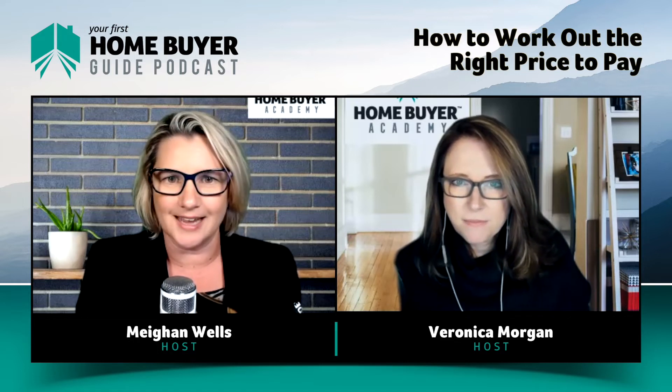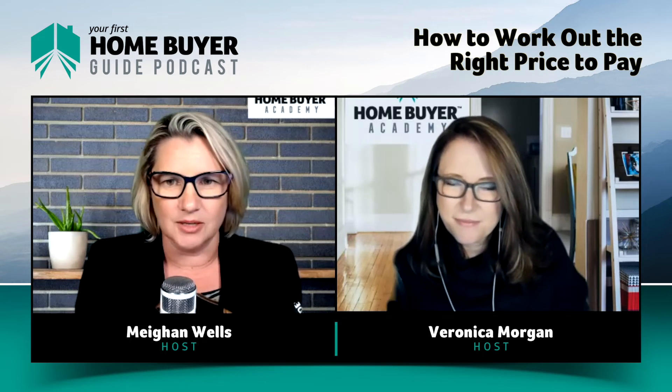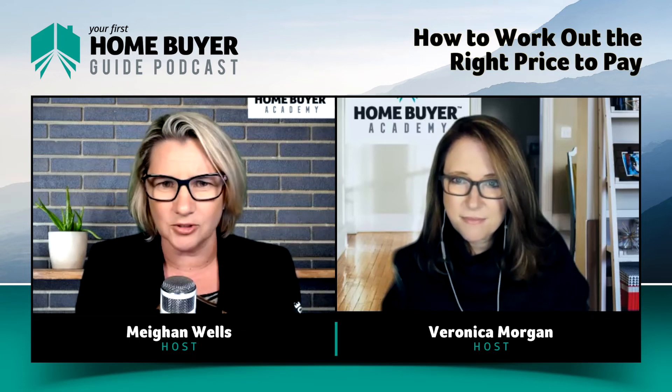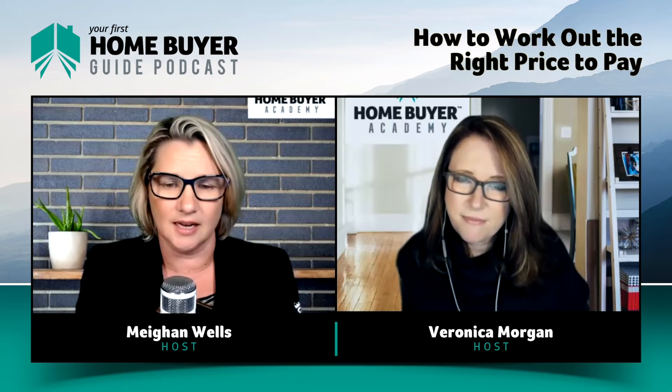You can't buy any property for what it was worth last year. And you can't worry about what it might be worth next year because no one can anticipate that — no one anticipated that we would be in a marketplace post-COVID where prices and buyer behaviour are doing what they're doing. So you've got to look at today. Focus on today, not tomorrow, not yesterday. What are prices doing?